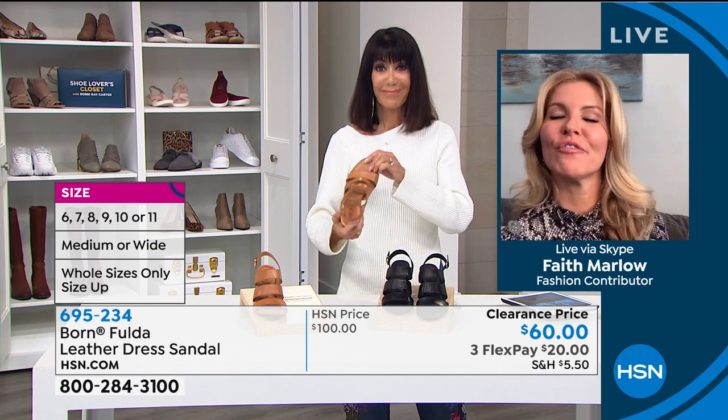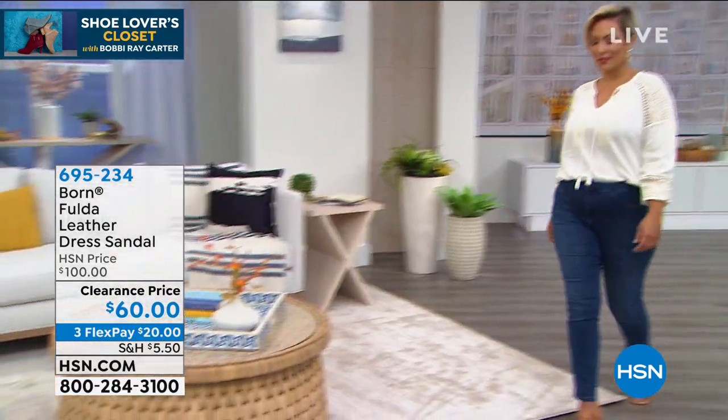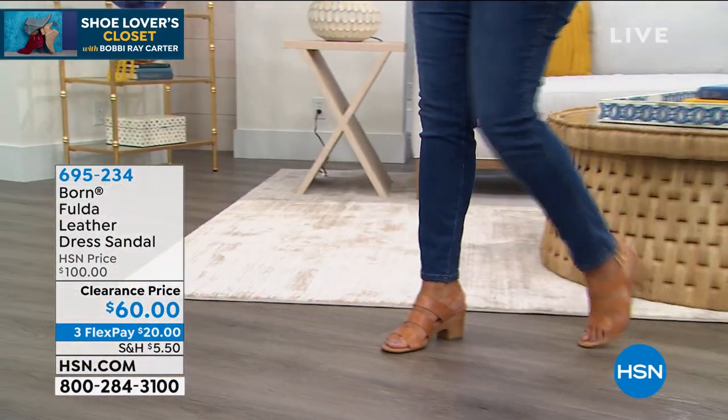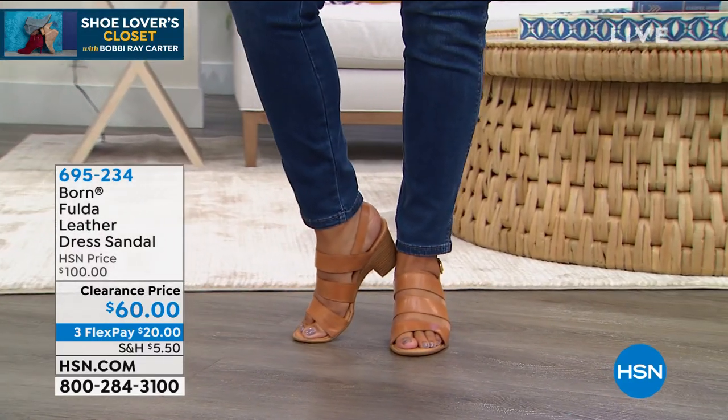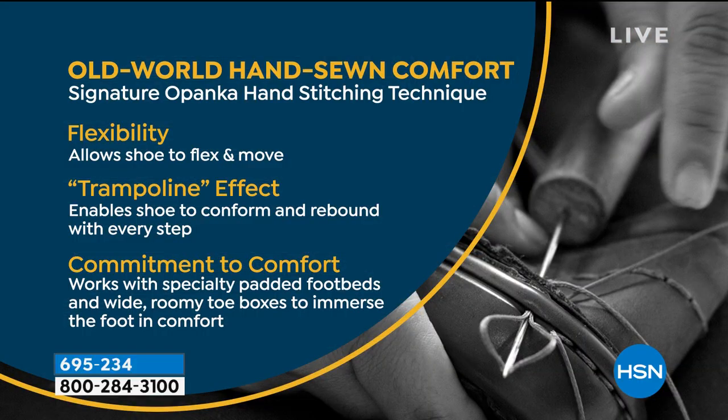Born — we know them for fine quality leather, so soft and supple, feels so beautiful on your feet. I love the three straps, wide enough to give you all-day comfort. Great cushion along the bottom, and these are done with opanka hand construction — put together by hand, very special, especially made. Born's been around for years, known for their leather. I love the fact that it's sewn-in comfort — it has like a trampoline effect that bounce-back. It's a timeless shoe you'll bring out every year.